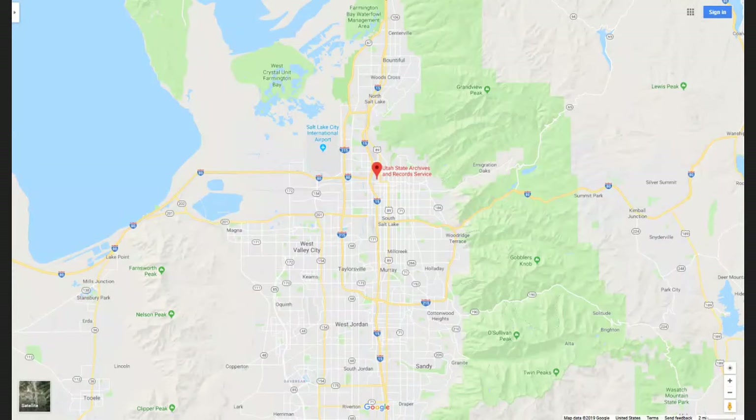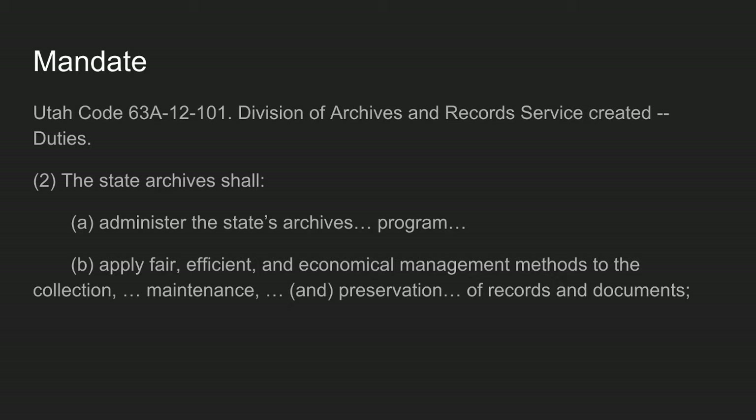We are located downtown, next to Pioneer Park and the Rio Grande building. Both the State Archives and the Records Center function under the mandate given in Utah Code Section 63A-12-101, which is to basically take care of the state's records, and that is what we do. The records that we hold at the archives are all permanent records. So if you have records that are going to be destroyed, they will not come to the State Archives.